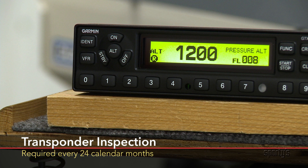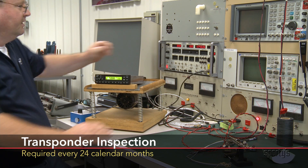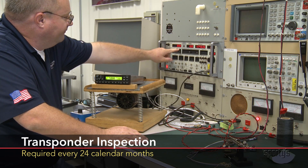Before being used, a transponder must have been tested and inspected within the preceding 24 calendar months.